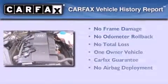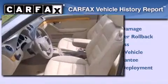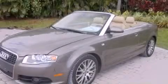This Audi had only one owner and it qualifies for the Carfax buy-back guarantee. Stop by today and test drive this automobile for yourself.